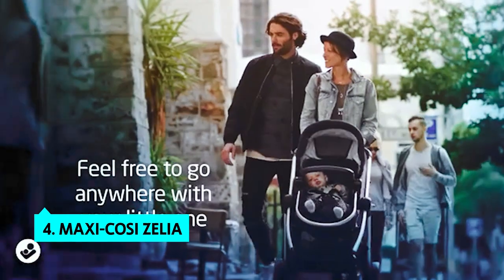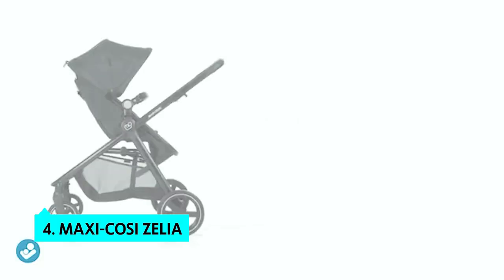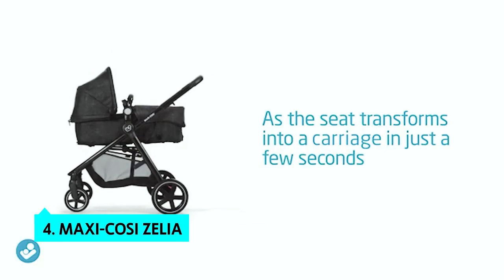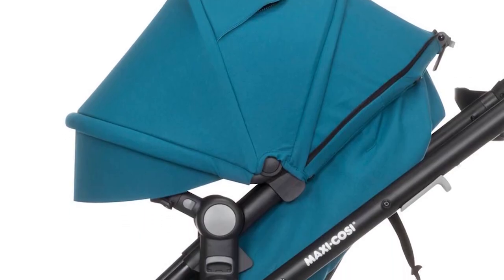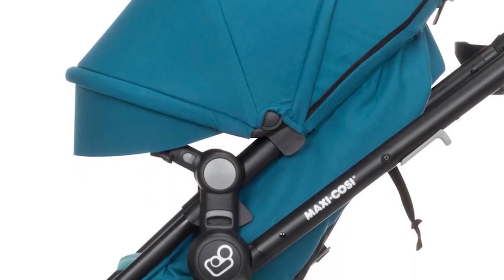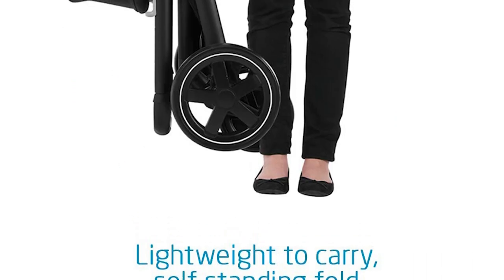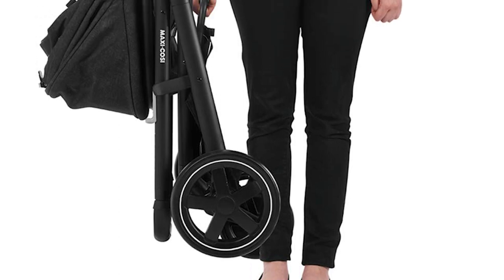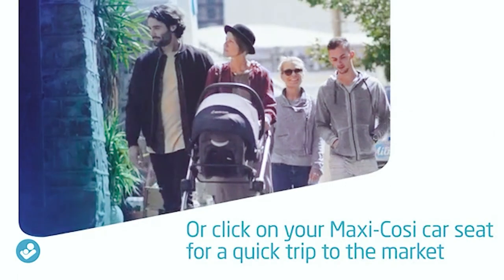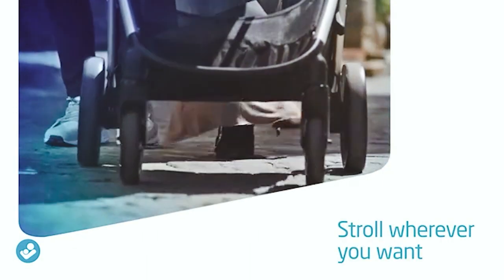At number four, we have the Maxi-Cosi Zelia. The Maxi-Cosi Zelia five-in-one modular travel system is a do-it-all, all-in-one package. It's light, comfortable, has loads of convenient features, and includes many safety features you'd expect in a much larger travel system. The Zelia can be used as a travel system from birth to 50 pounds, supporting kids up to four years old. Its portability is easy to love with foldable handlebars and a collapsing frame that fits in the included case.